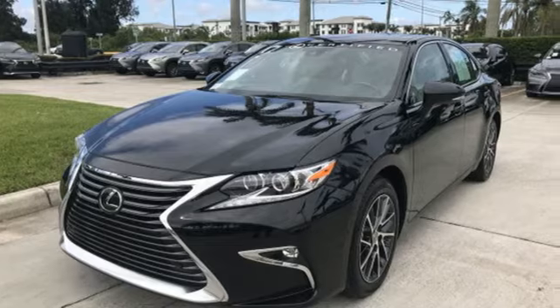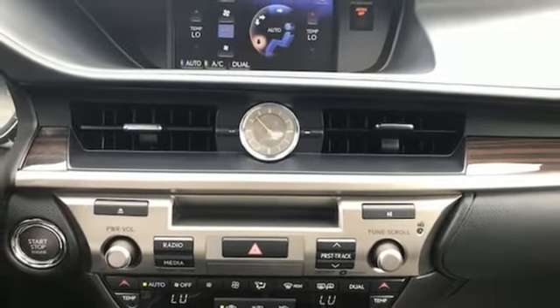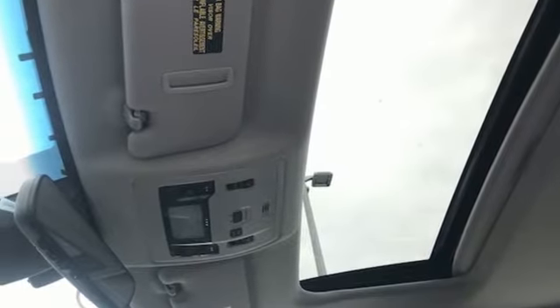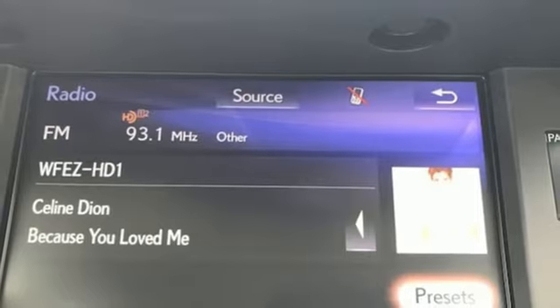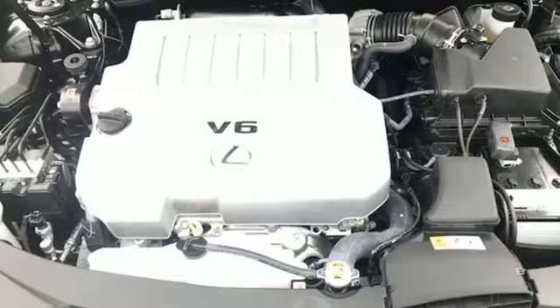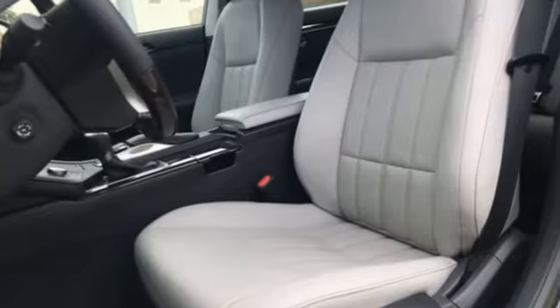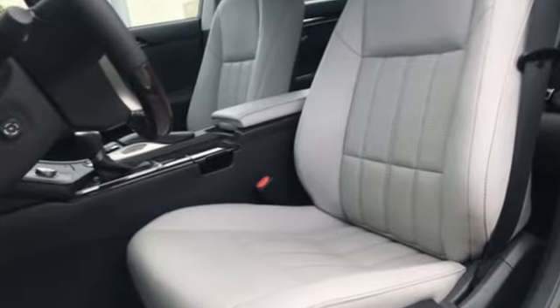It's a 2017 Lexus ES350. This luxury sedan is as much fun to drive as it is roomy and comfortable. The 3.5 liter V6 engine is paired with a 6-speed sequential shift automatic electronically controlled transmission with intelligence, producing 268 horsepower. Fully control your experience with the drive mode select with Eco, Normal, and Sport modes.